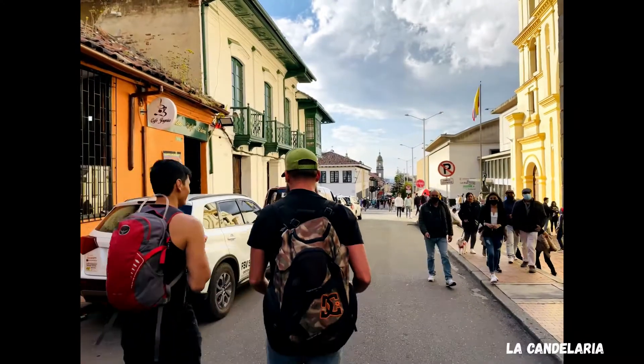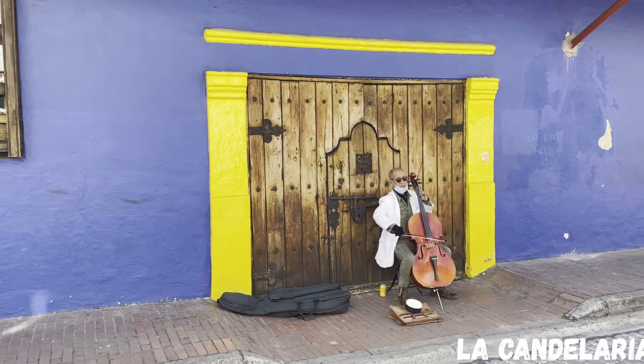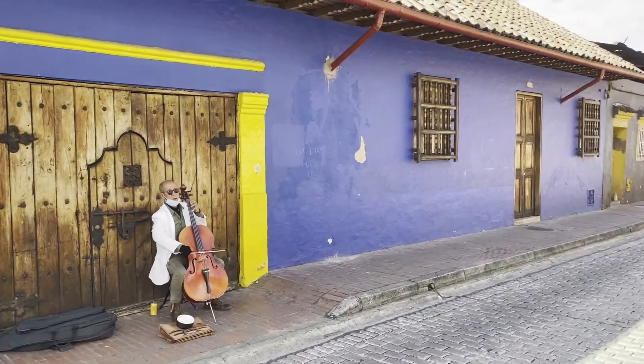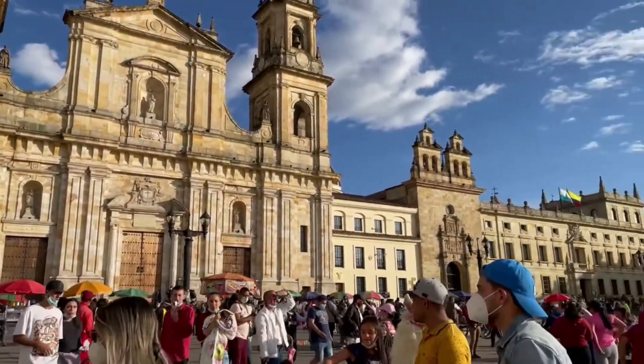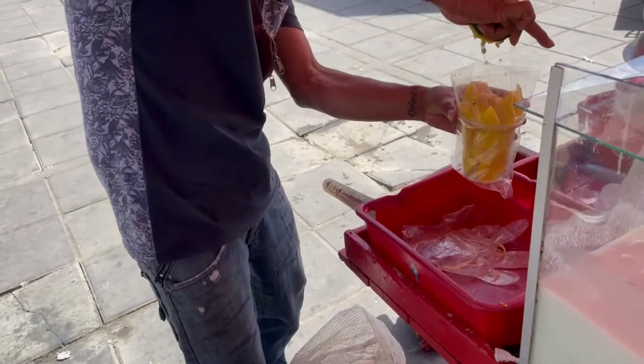While visiting Bogota, make sure you check out the La Candelaria area. It's filled with amazing graffiti, local musicians, and restaurants, and has the famous Plaza Bolivar where you can stop and have a snack or shop around.